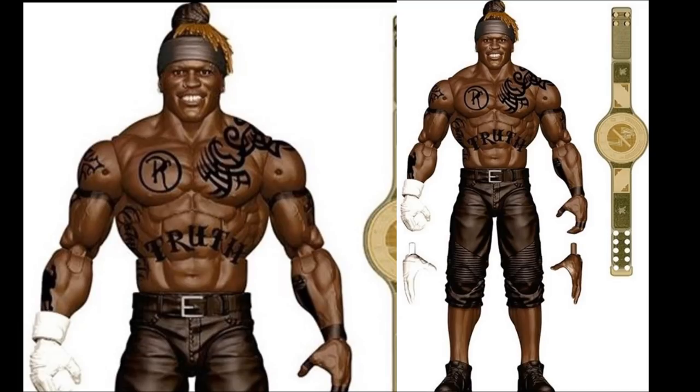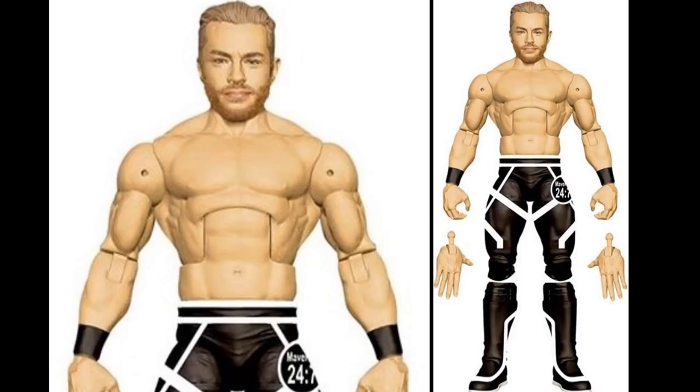We have R-Truth in Elite 78 as well - we've already seen this render many times but they showcased it again. I'm ready to see him finally release with the 24/7 Championship. Next up is a really shocking reveal - Drake Maverick is getting a figure. Based on the image it looks like he'll use a Kalisto torso, so he'll be the size of Kalisto or Rey Mysterio, which makes sense. It's got 'Maverick 24/7' on the side and it looks cool, even if I'm not a Drake Maverick fan.